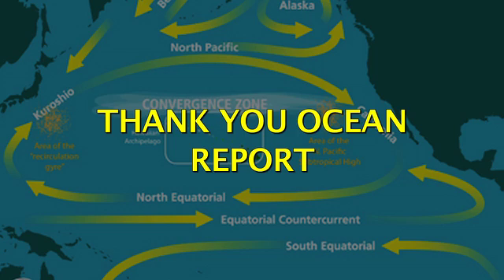The Pacific Gyre is a slow-moving clockwise spiral of ocean currents. The area has given birth to a large mass of ever-accumulating trash, known as the Pacific Garbage Patch, floating between Hawaii and California. Scientists estimate its size to be twice that of Texas. This is the Thank You Ocean Report.